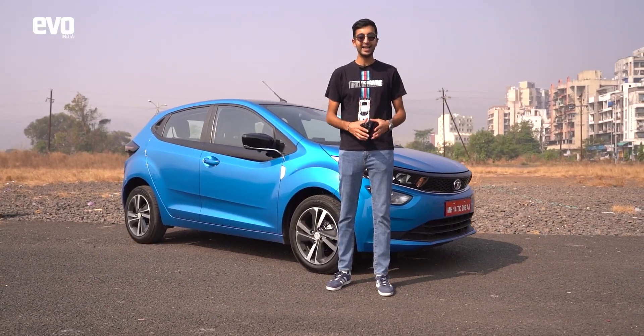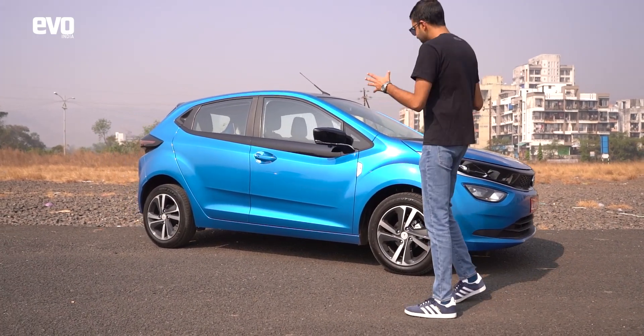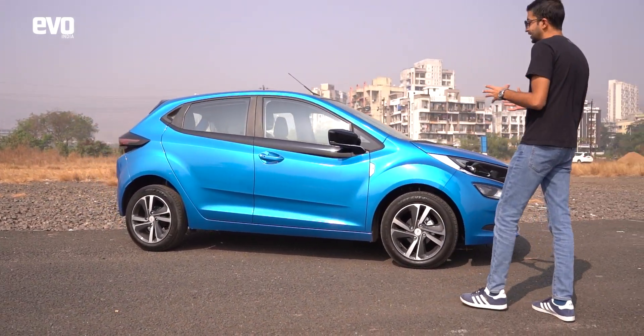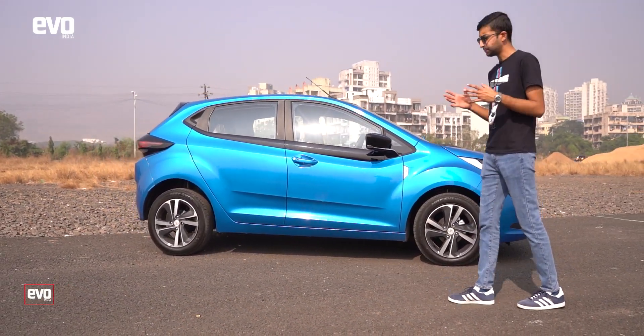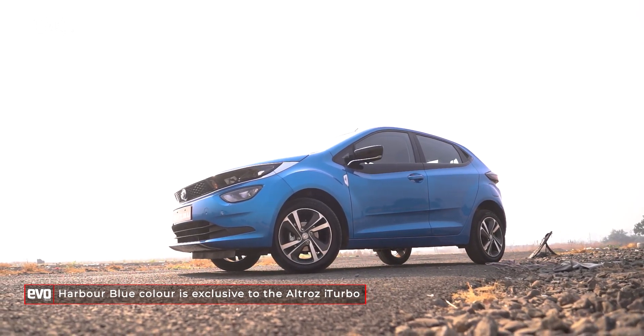Before we jump into the driver's seat, let's talk about what's new on the Altroz i-Turbo. The first thing that catches your eye is this bright harbour blue paintwork — especially in the sunlight, the sparkles really come out and make the Altroz's design pop.